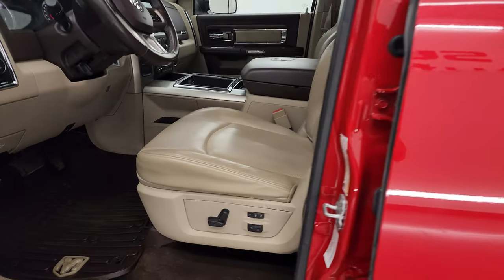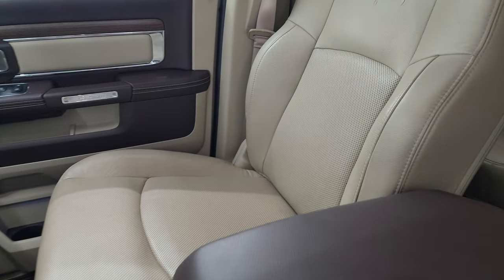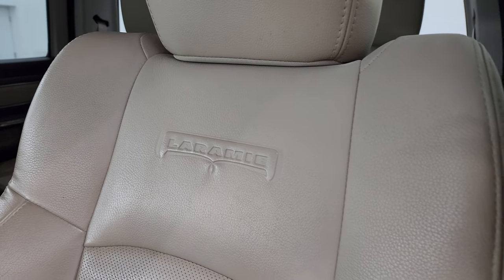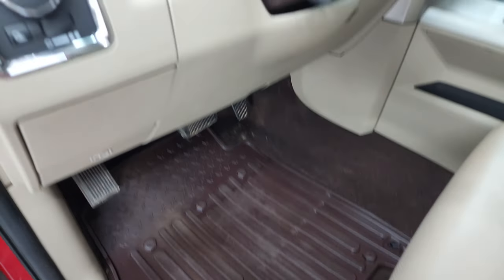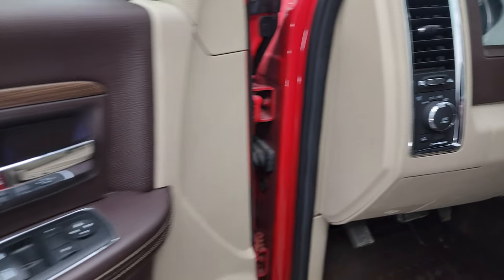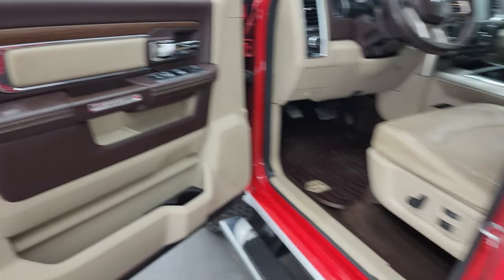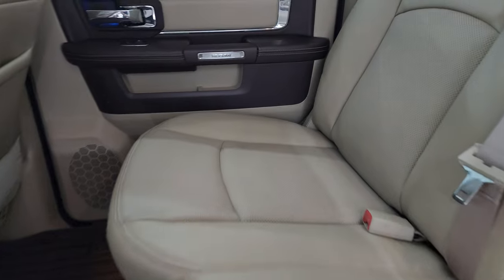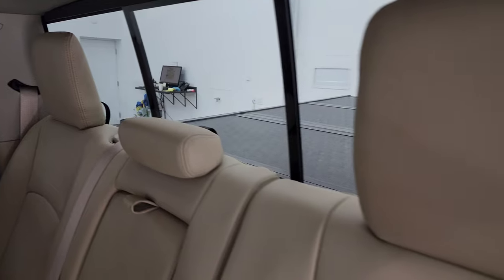Inside, the Laramie package gives you the tan leather interior. You get bucket seats in the front — no major rips or tears on the seats, smells very clean inside the truck. You get the Laramie-embossed backrest, power driver seat with lumbar and memory, factory all-weather floor mats, auto headlamps, power windows, locks and mirrors, and nice leather bolster with wood grain trim. Back seats are just as clean as the front — no rips or tears. It comes with the LATCH child safety system, and a power sliding rear window with built-in rear defrost.